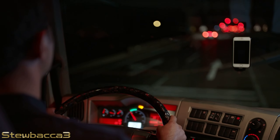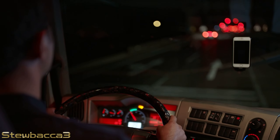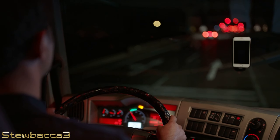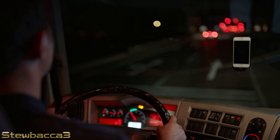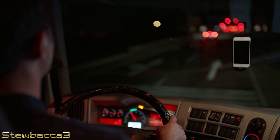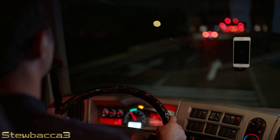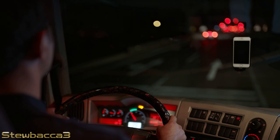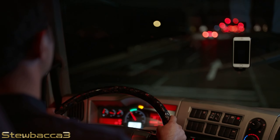We're now heading into the darkness as the sun is beginning to set in Montana — just take a look at that sky. A few miles later, we've finally made it to Thompson Falls. All we have to do is drop off the bus at a local auto repair shop. I love the horn on this thing. Thompson Falls is a ghost town in the wee small hours of the night here.